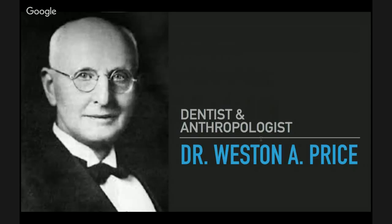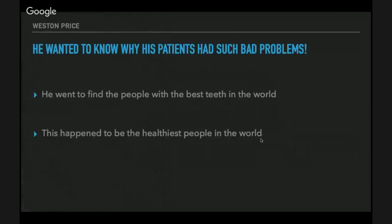I stayed in that boat until I found Dr. Weston A. Price. He was a dentist and anthropologist in the early 1920s. He was treating people's teeth and wondering why his patients had such bad dental problems — root canals, cavities. He wanted to find out why, so he went to find the people with the best teeth in the world, which also happened to be the healthiest people in the world. A person's teeth are actually indicative of their overall health because teeth provide an insight into your bones and how your organs are functioning.